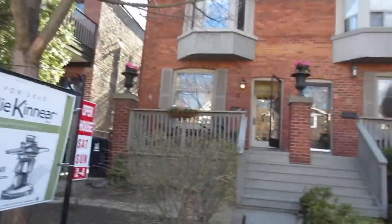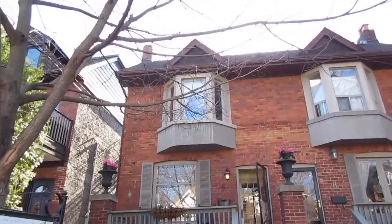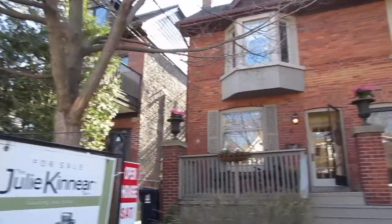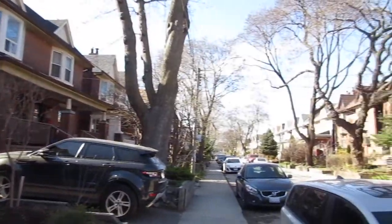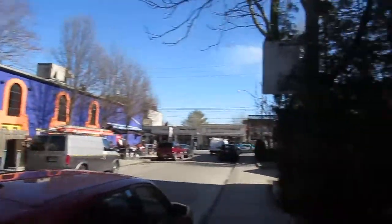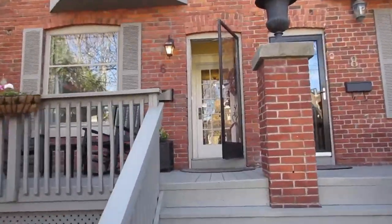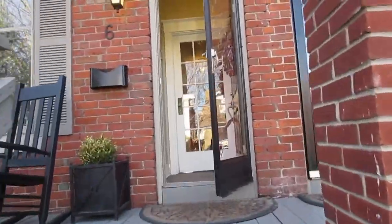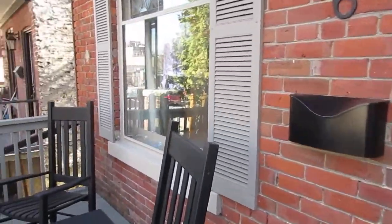Hi there, it's Julie Kinnear of the Julie Kinnear team and I'm standing right in front of 6 Burtmount Avenue. We are in prime Leslieville — this is one of the most coveted streets in the whole neighborhood. As you can see, everybody's talking about this house because it's absolutely gorgeous red brick on this pretty street, just steps to Queen. It's awesome for grabbing brunch on a Sunday, going out to restaurants, or hopping the streetcar to work.